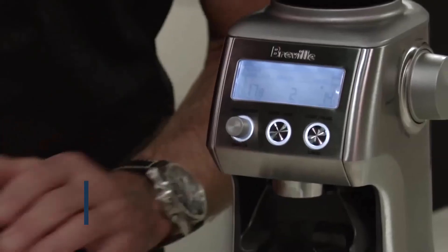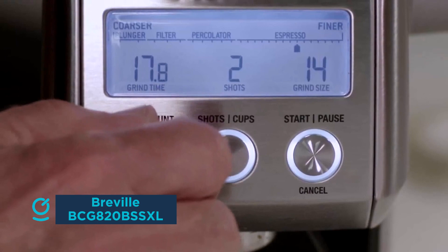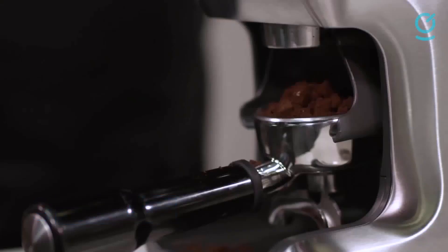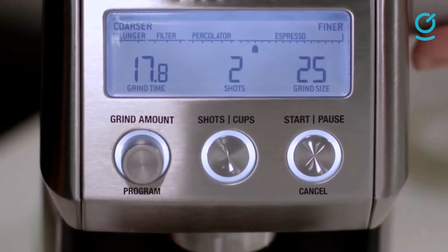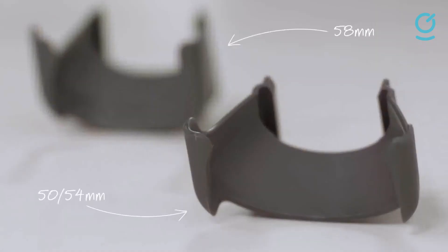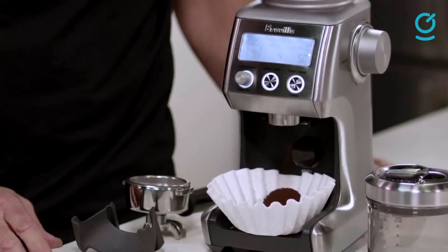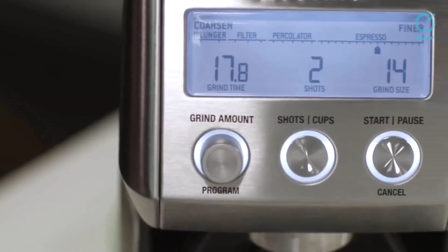The Breville Smart Grinder Pro is a high-tech coffee grinder especially for the serious coffee drinker. It features stainless steel conical burrs designed to reduce heat and protect the essential oils in the bean, an electronic timer that allows you to adjust grind time in two-second increments, and 60 grinding settings from super fine to super coarse and everything in between. The grinder comes with two sizes of portafilter cradles that you can grind directly into, a ground coffee container with a lid, and a cleaning brush. According to users, this machine is extremely consistent in its results no matter what kind of grind you prefer, and despite all its functionality and precise settings, it's fairly user-friendly.